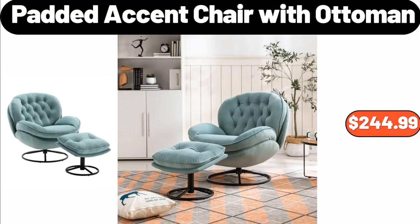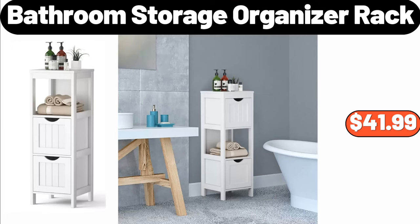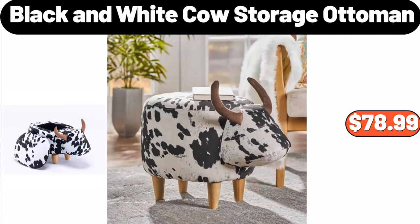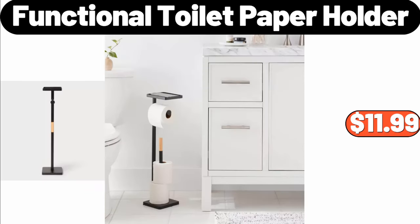Padded Accent Chair with Ottoman, $244.99. Area Rugs, $19.99. Bathroom Storage Organizer Rack, $41.99. Black and White Cow Storage Ottoman, $78.99. 4-Tier Bamboo Ladder Shelf, $39.99. Functional Toilet Paper Holder, $11.99.